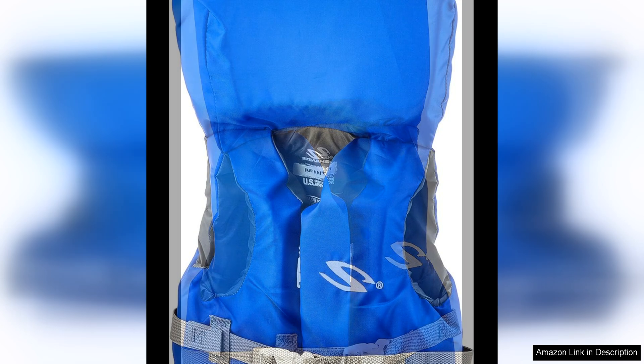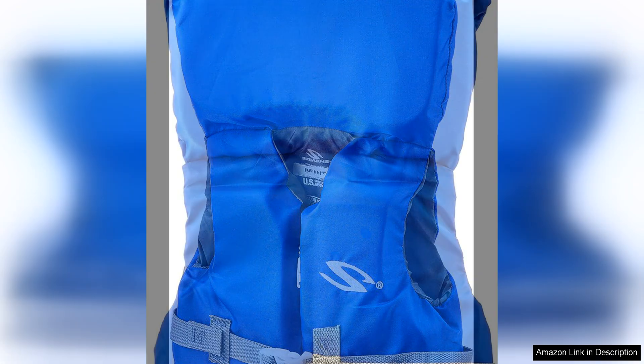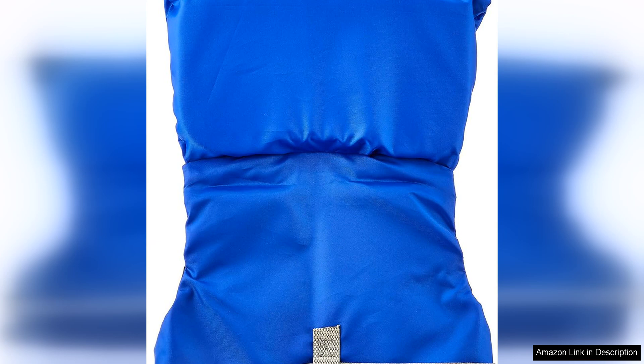Comfort is key when it comes to infant life vests, and the Stearns Infant Classic Series delivers on this front as well. The soft flexible foam provides a comfortable fit for little ones, so they can move freely and comfortably while wearing the vest. Additionally, the bright, colourful design of the life vest is sure to be a hit with young children, making it more likely that they will be willing to wear it when needed.